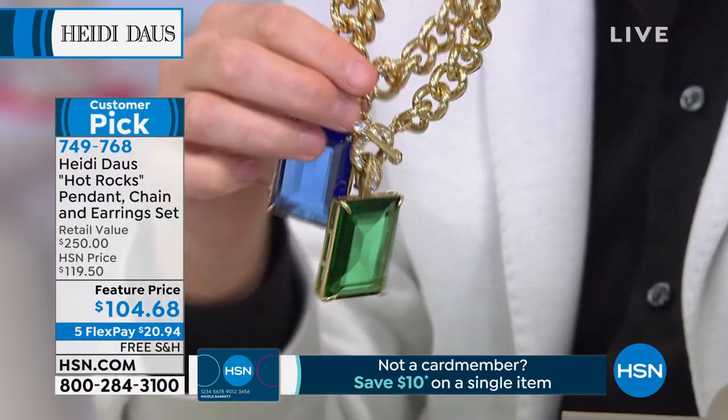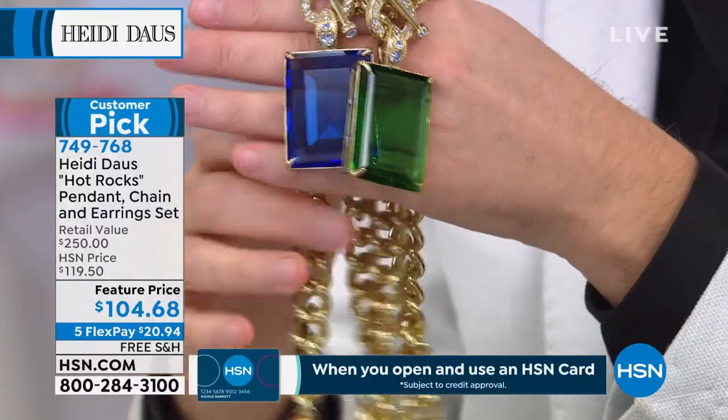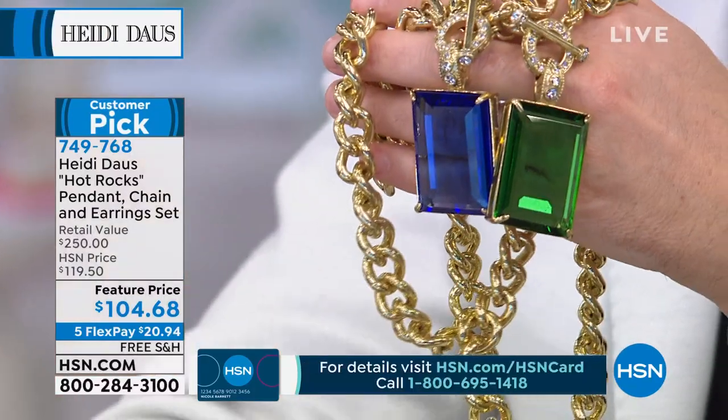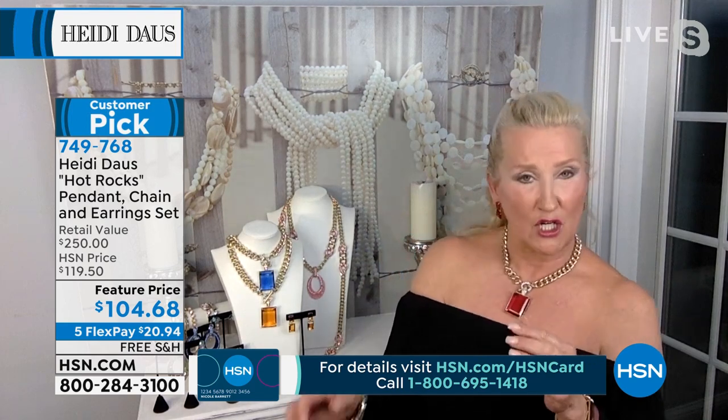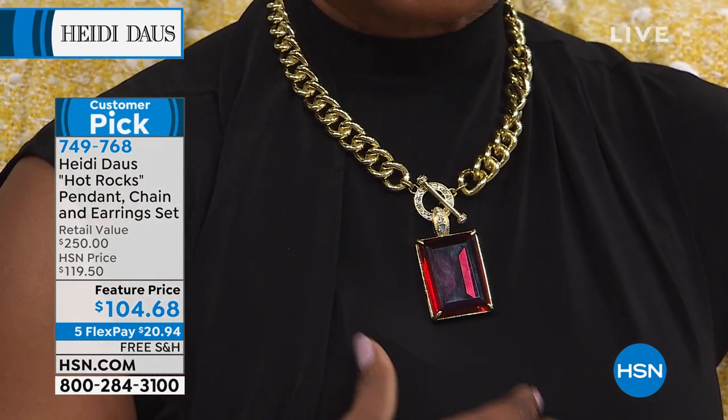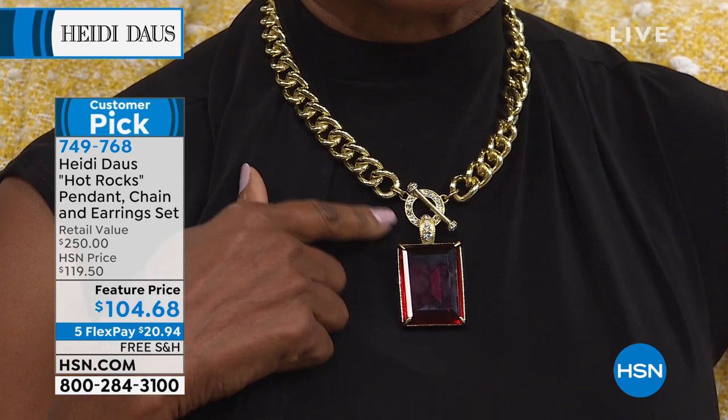The chain alone — I saw a similar chain, not with as pretty a clasp as ours with the toggle, in what could be considered the nicest department store in our country — for $375, and that was just the chain. When you hold this piece of jewelry in your hand, you know you are treating yourself to something special. There is a real weight to it — you feel it when you take the box out.